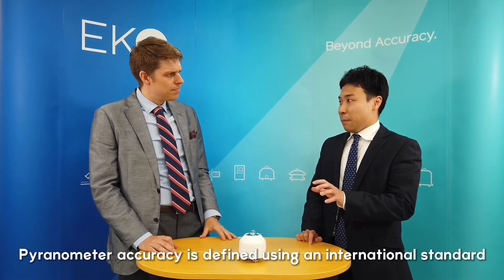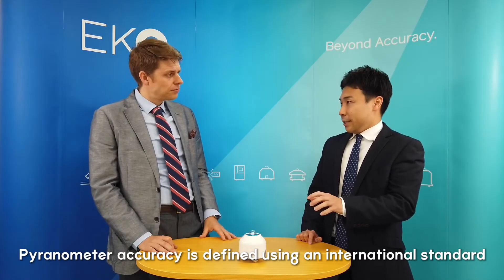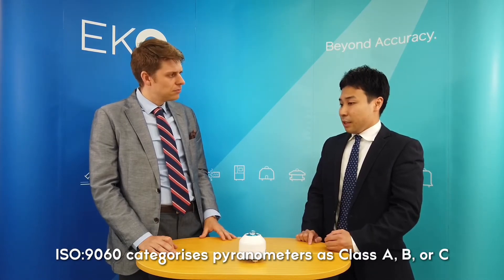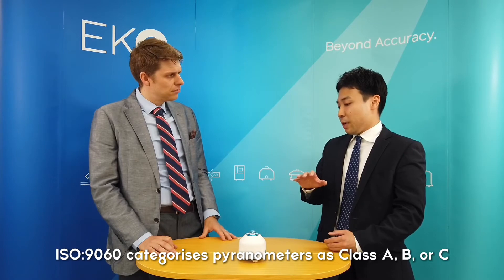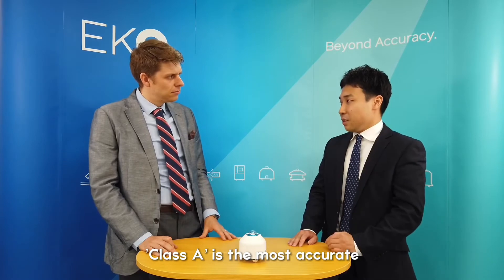I understand that this is a Class A pyranometer. What does that mean? In short, Class A is the most accurate pyranometer classification. Pyranometers have an international standard, ISO 9060. In this standard, the pyranometer classifications are three types: Class A, Class B, and Class C. The most accurate one is Class A. The MS80S complies with the Class A pyranometer standard.